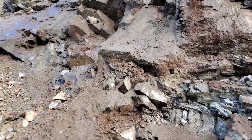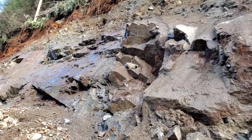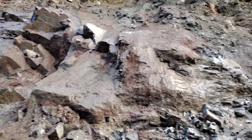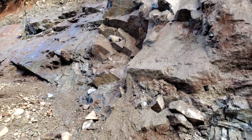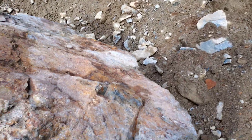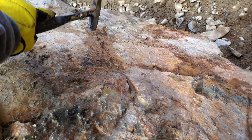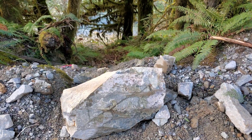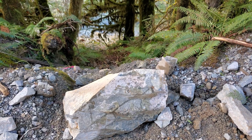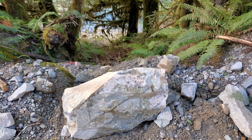This giant boulder — size of a car — is basically covered with arsenopyrite stringers throughout it. This area over here looks pretty barren, so I think it's just that one zone that has the stringers, which from what I can tell is about a 15-meter wide area — a decent size. This one also has the arsenopyrite. That's it, ladies and gentlemen — we're done for the day, we found what we needed to find.